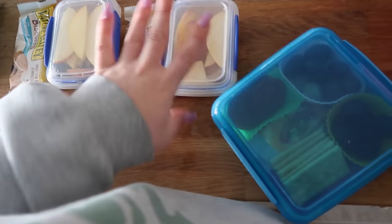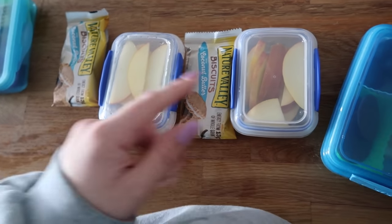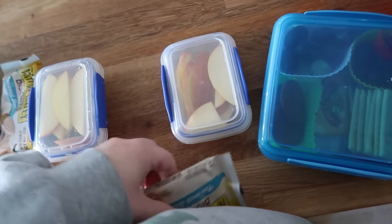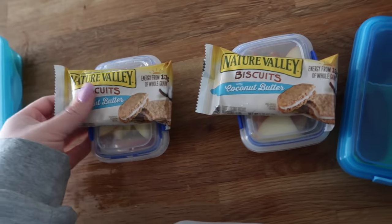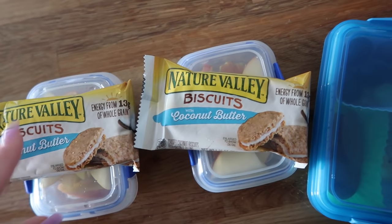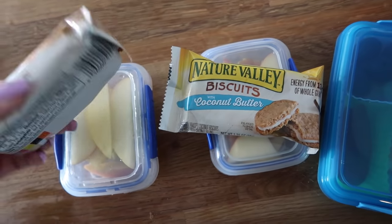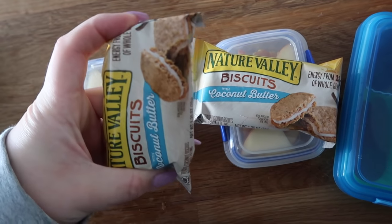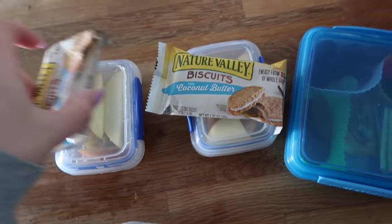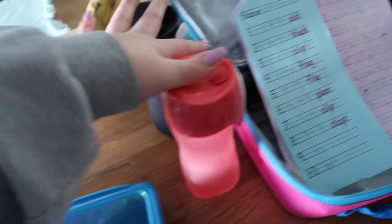For their snack at school, they're both going to have half of an apple — they split an apple — and I didn't put anything on it, so hopefully they don't get too brown. And then they're going to each take one of these Nature Valley coconut butter biscuits. Most of the varieties are nut-based, so this is the only one that doesn't have nuts as far as I've seen. They're just like a little biscuit sandwich, about that size, and the kids really like it. So that's going to be their snack, and these are their lunches.